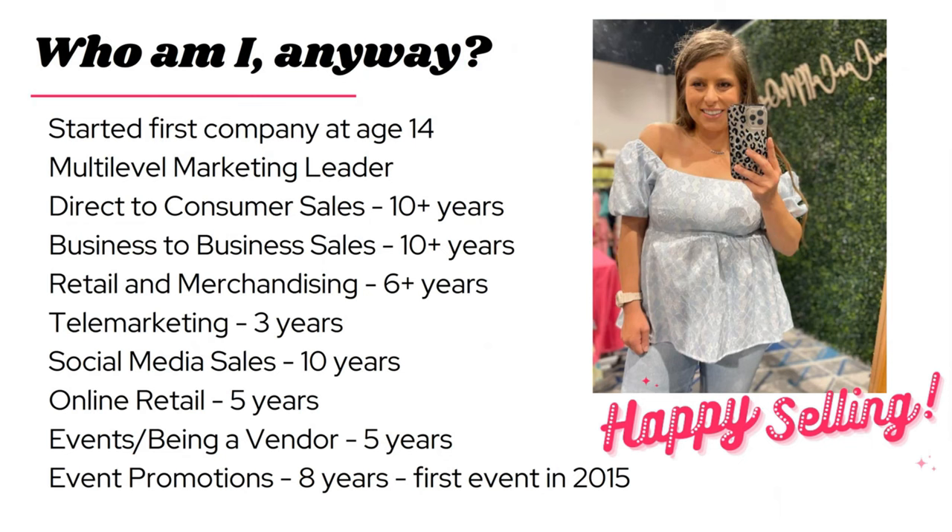Just a little bit about me — I'm Melissa, founder of Big Top Entertainment and Loving It. I have an absolute passion for selling; pretty much my entire career has been involved in either sales or marketing. I started my first company at 14 — a temporary labor agency in Old Town Spring — where I hired my friends and took 50 cents from each of their paychecks. I've been a multi-level marketing leader, sold direct to consumers and business to business, mostly in the cosmetics industry, and worked in retail doing visual merchandising at big box stores.